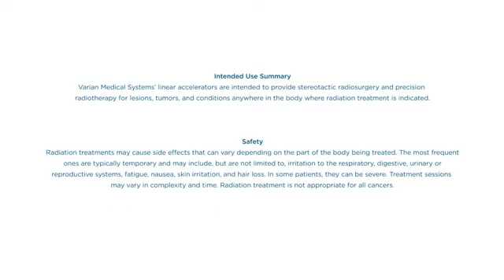Radiation treatments may cause side effects that can vary depending on the part of the body being treated. The most frequent ones are typically temporary and may include, but are not limited to, irritation to the respiratory, digestive, urinary, or reproductive systems, fatigue, nausea, skin irritation, and hair loss.